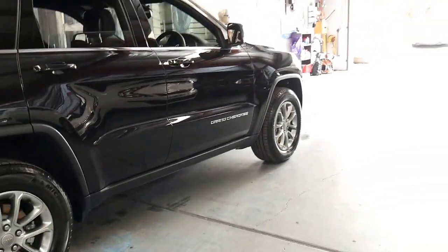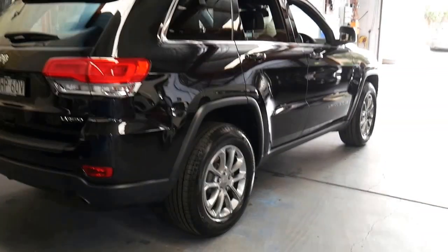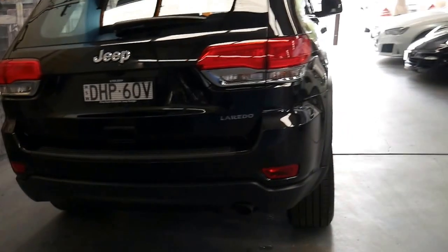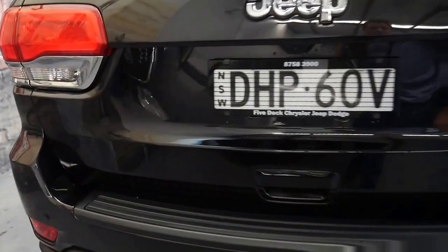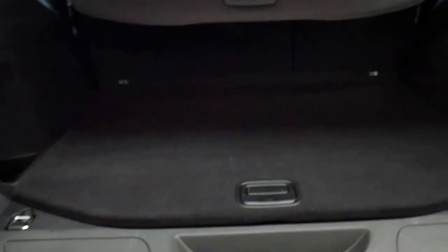I can't see a single mark, dent, scrape or scratch on this car whatsoever. It's so original that it doesn't even have a tow bar. I think that's a good thing because even though it's only a year old, if it had been towing something very heavy — like a three-and-a-half-ton boat or caravan — although it's still quite a new car, it could have been under a whole lot of unnecessary strain and pressure.